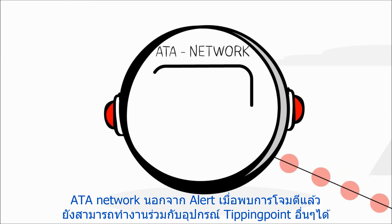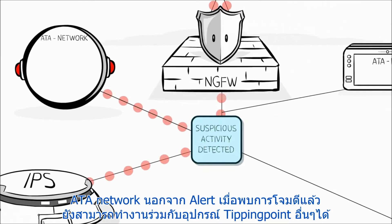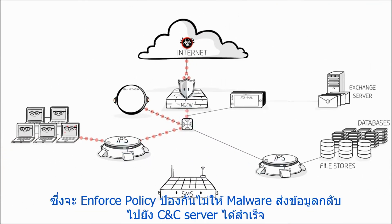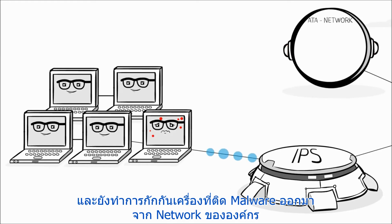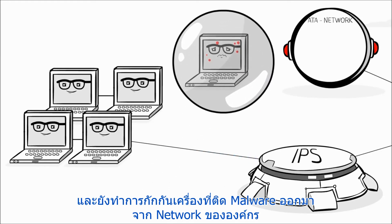Advanced Threat Appliance Network, on the other hand, not only detects the breach, but by working together with Tipping Point's other components, also ensures they enforce policies that thwart all communication between the infected computer and the malware's command and control center. They also quarantine patient zero, thereby preventing the threat from spreading laterally within the network.